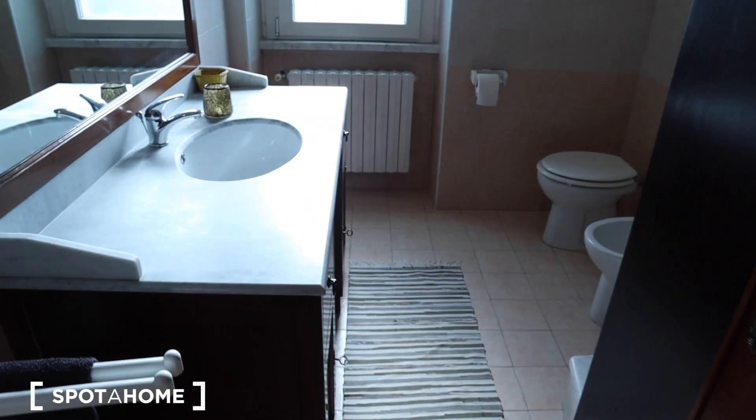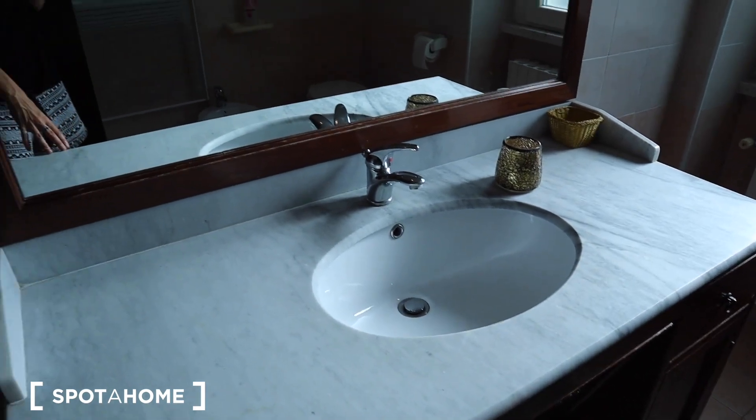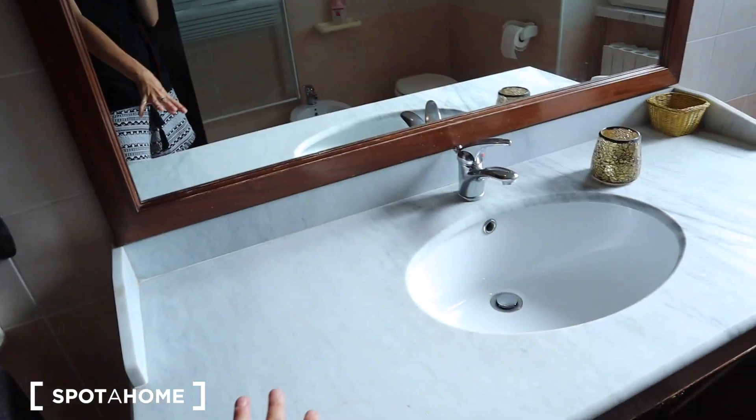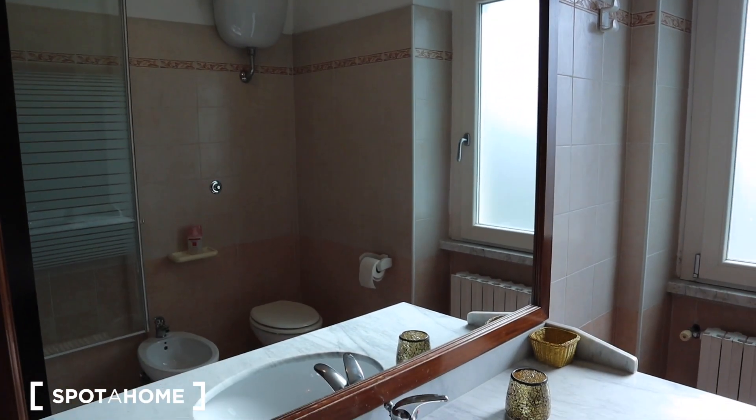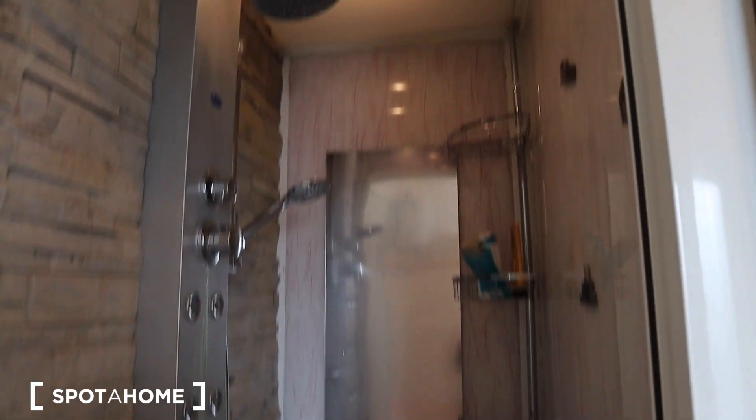Just beside bedroom number two we have bathroom number two. You have a similar sink — maybe a little bigger — with a larger mirror, the bidet, the WC, a heating center, and a beautiful hydro-massage shower.